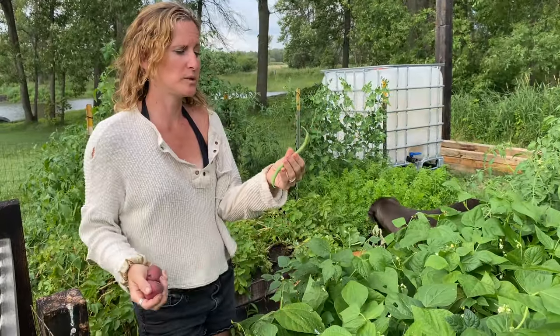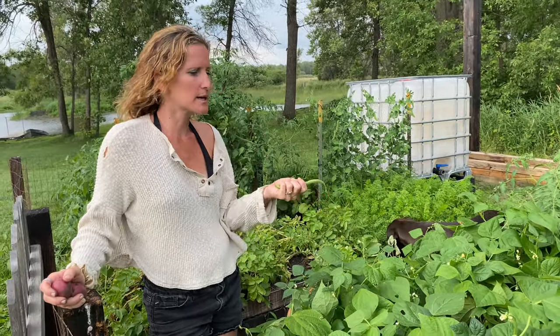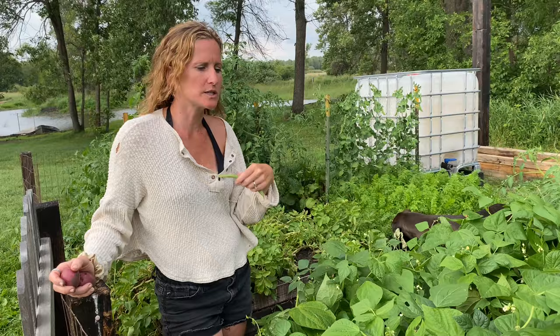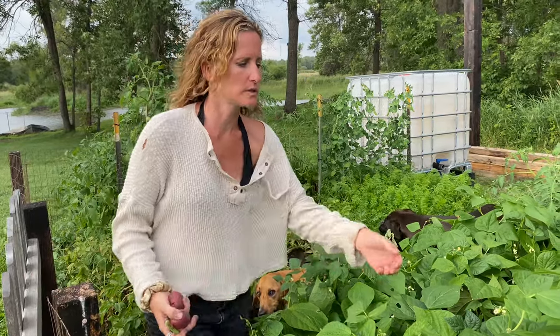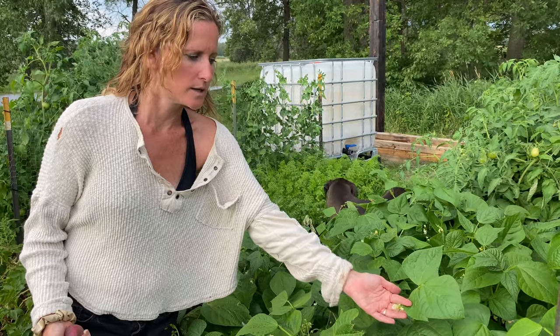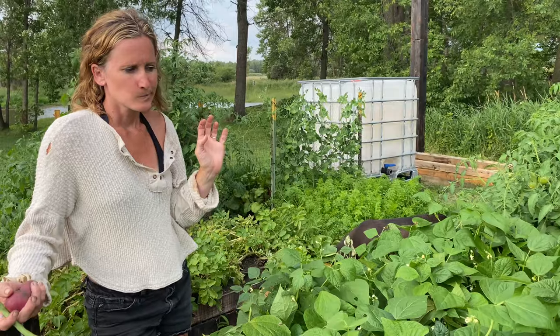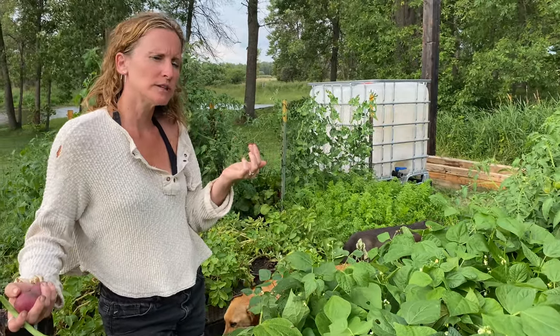They're doing great — we've had beans for dinner four to five nights this week. The thing I like about beans is as soon as they start producing they just keep producing and keep producing. You can see them continuing to flower. They will flower until the first frost, so for Minnesota probably September if you're lucky.